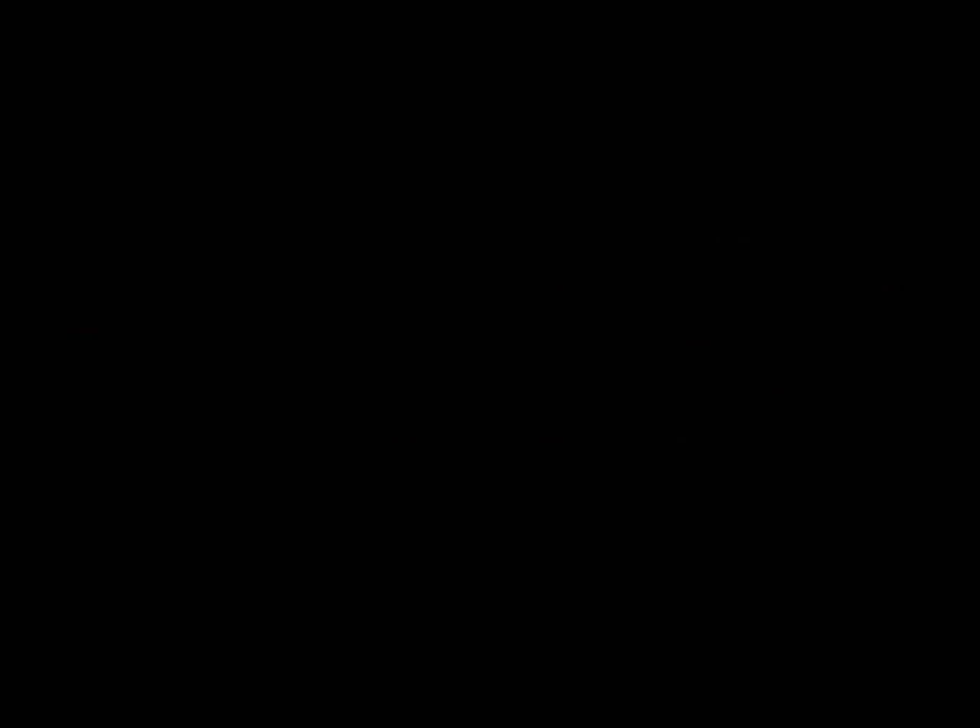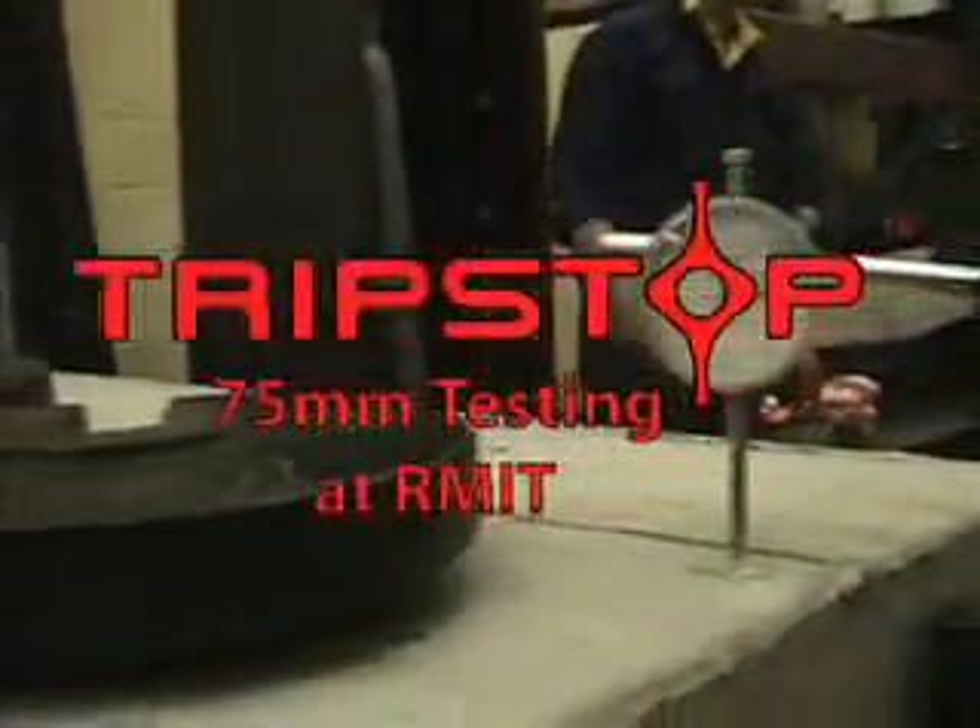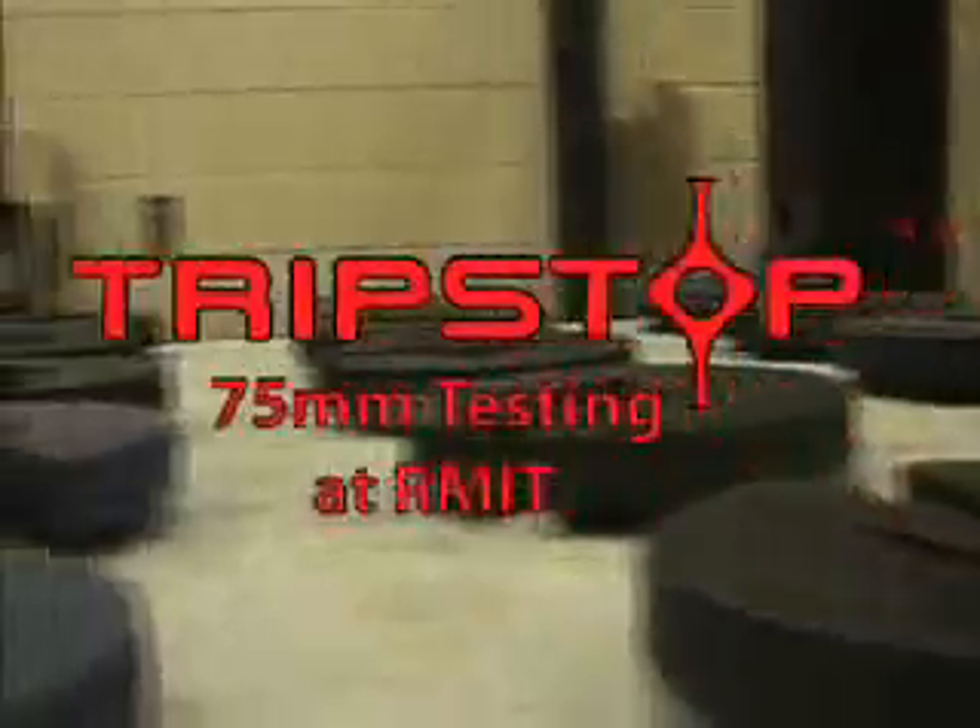This is part of the ongoing testing of TripStop, being conducted at RMIT in Melbourne in 2005.